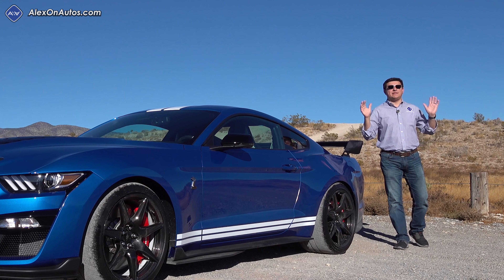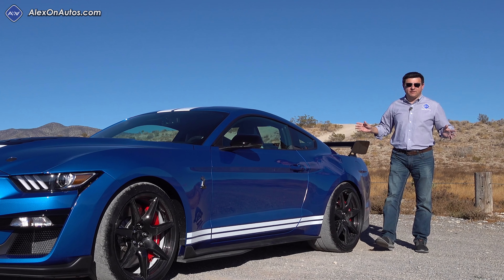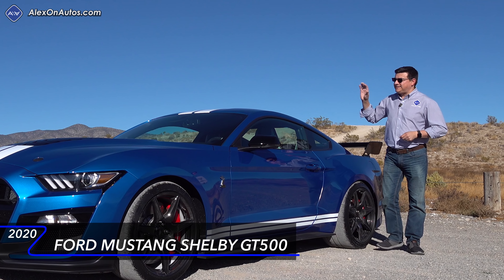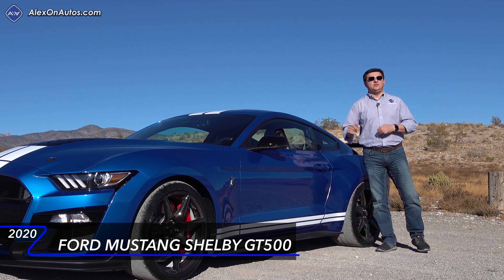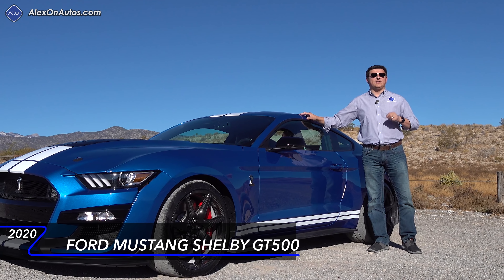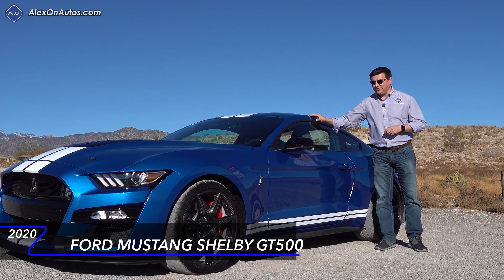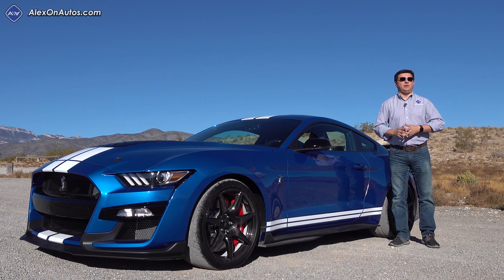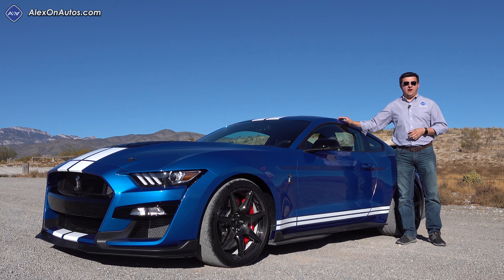Today I've come out to Nevada to take a look at the biggest, baddest Mustang that they've ever built, the all-new 2020 Shelby GT500. 760 horsepower, a unique dual-clutch transmission under the hood, and quarter-mile times well under 11 seconds if you're a professional driver and you can get the launch just right, because like all other Mustangs available in America, this is still rear-wheel drive.